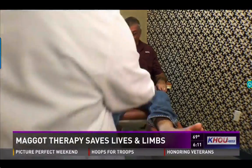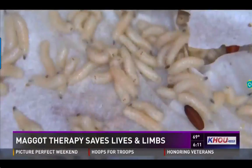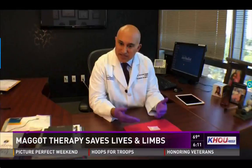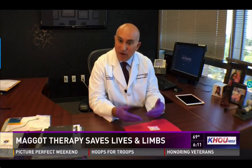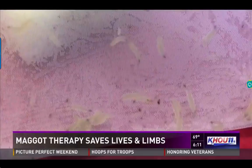At Houston Methodist Sugar Land, Dr. Nicholas Desai decided to try an ancient therapy — fly larvae, or maggots — in a new package. This is a form of biodebridement, or biosurgery. The maggots eat the diseased tissue, exposing healthy tissue.